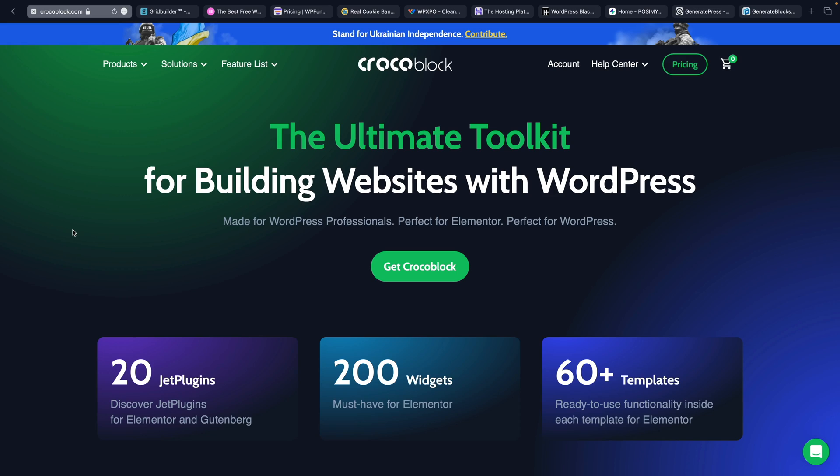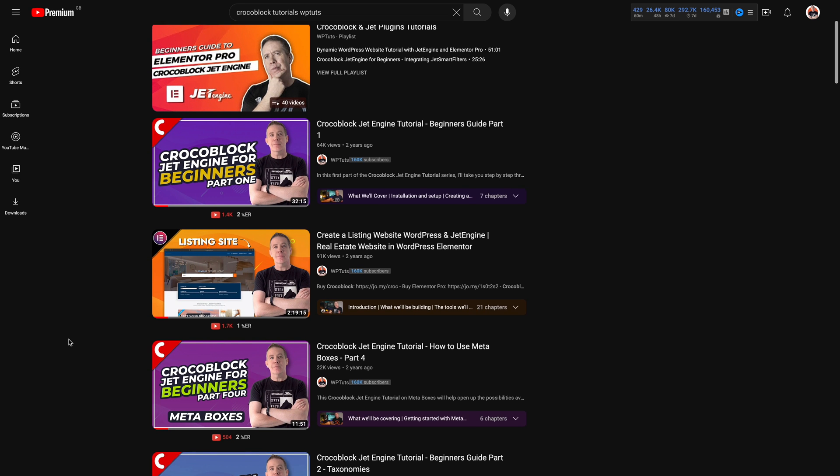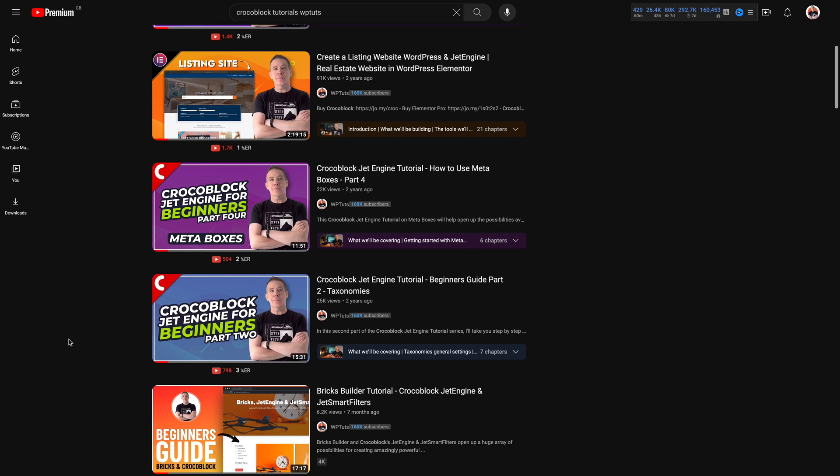First on our checklist is CrocoBlock. They're running a 40% off everything deal, and that includes a Lifetime as well. So if you've been holding out thinking you want to grab a Lifetime at a discount, this might be the perfect time. Just use the code in the description down below. I've got tons of tutorials on how to use CrocoBlock and the various options like JetEngine, JetSmartFilters, JetSearch, and so on. Just pop onto the channel and search for JetEngine or CrocoBlock and you'll find tons of videos on this incredibly powerful set of tools.